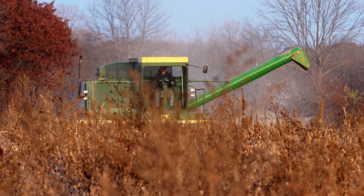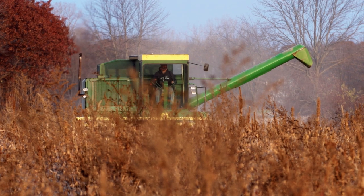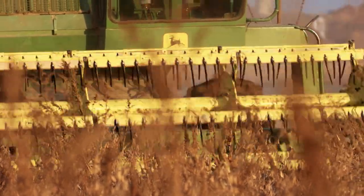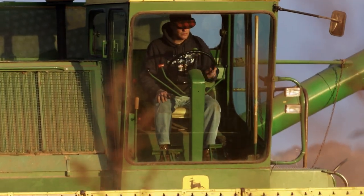By around 1995 that whole market fell apart. I think the Chinese flooded Japan with soybeans, so they quit buying. By the late 2000s, as far as I know, I was the only person growing Vinton 81 soybeans anymore.